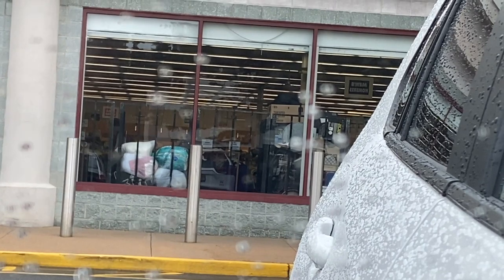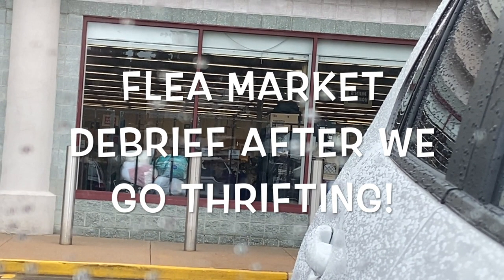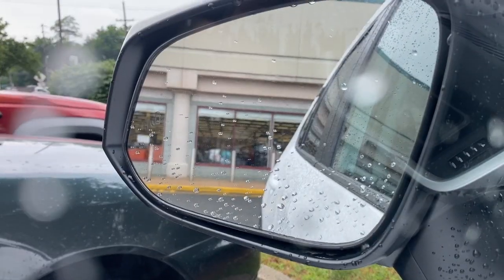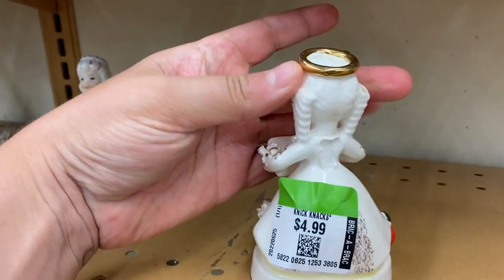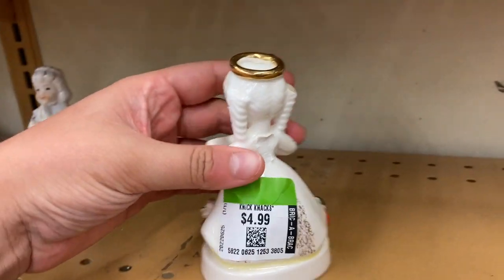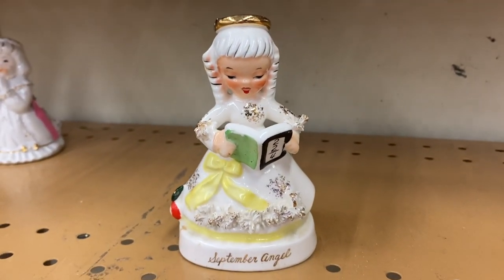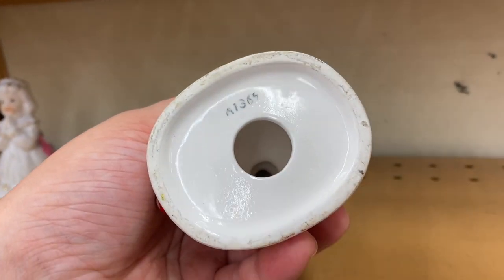We did our flea market shenanigans and now we're back at our home turf — the thrift store. Got a little September angel here but unfortunately her wings are broken off and she's still $4.99, so obviously I'm not going to pick her up for resale. If you find one in good condition she's probably worth about $20 give or take. She's really cute though — I think she's a Napco but she's missing her sticker.